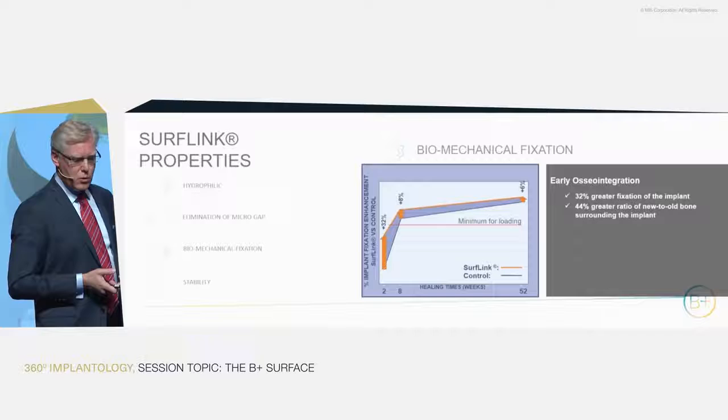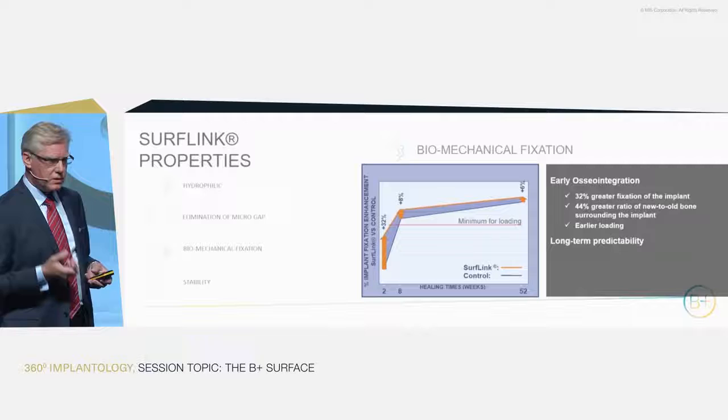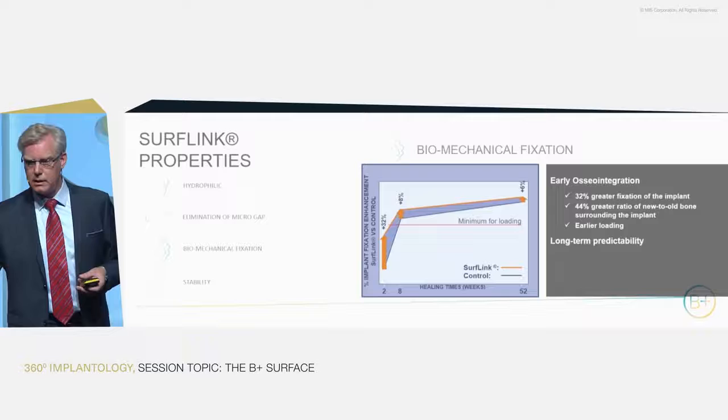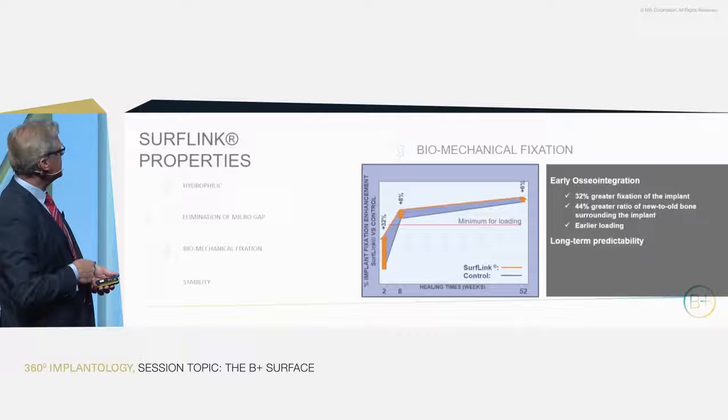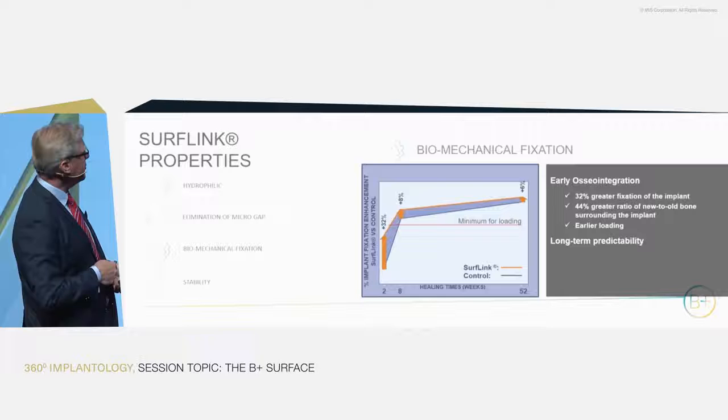Other properties we looked at were the biomechanical outcomes. We tested torque at two weeks, eight weeks, and 52 weeks — one year — which corresponds to about two and a half years in humans. At the early stage, the integration we saw in histology produced greater fixation and more bone in the surrounding, allowing for earlier loading.